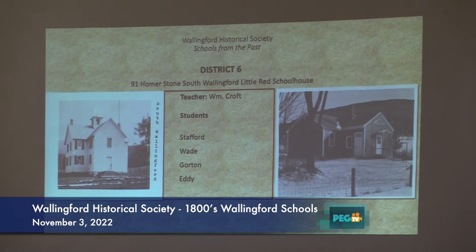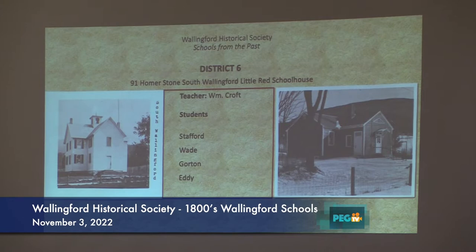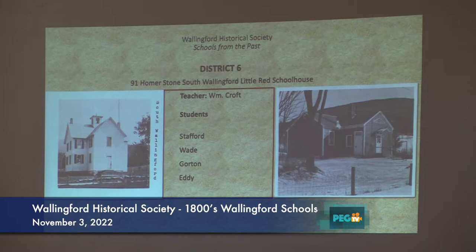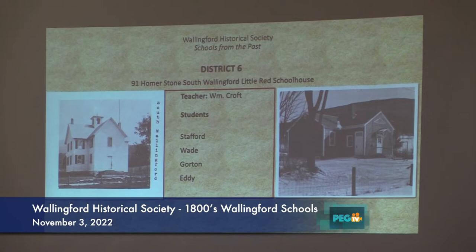Number six is 91 Homerstone, which is now the Little Red Schoolhouse. Jordan looked at it and asked how come there are two number six schools. The original school is on the left — did it burn in 1950? They replaced it with the Little Red Schoolhouse, which then shut down around 1950. If you look, that schoolhouse — the South Wallingford, the East Wallingford schoolhouse, and the main one in the village — are identical. So that's number six.